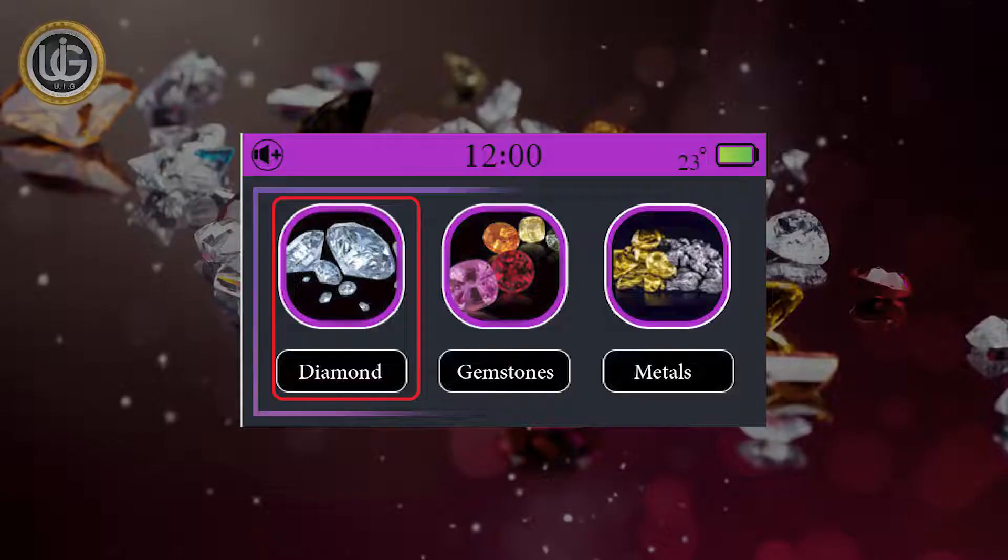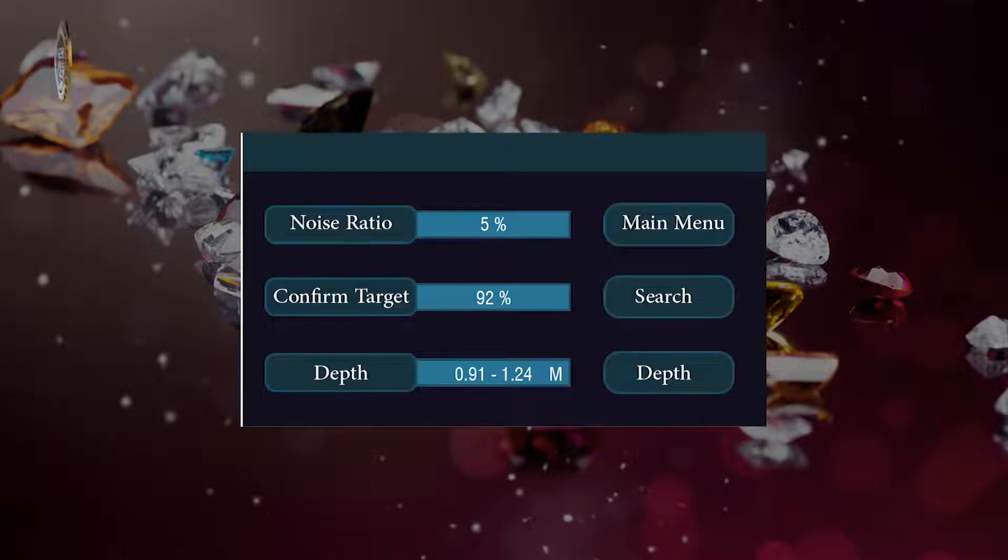The four surge systems are: The Diamond Surge System, The Precious Stone Surge System, The Gold and Precious Metals Surge System, and the Depth Determination and Results Analysis System.